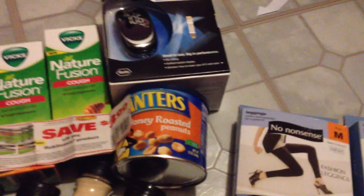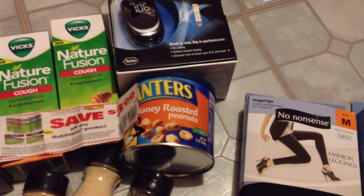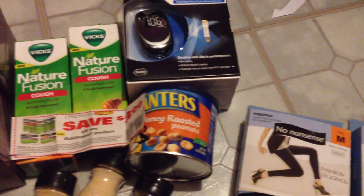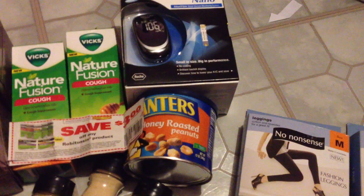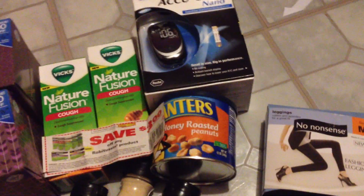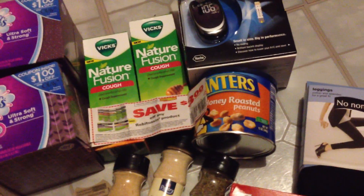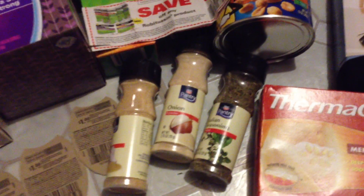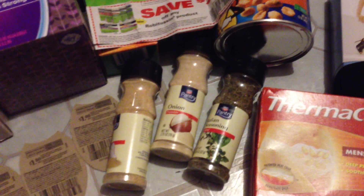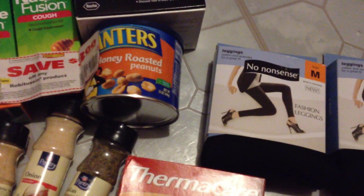I got the Planters Honey Roasted nuts — they were buy one, get one free at $5.49 each, no UP reward with that. Then I got these three seasonings. It said get three seasonings and get one UP reward. So maybe I got an UP reward for the seasonings and then one for the Planters — I'm not entirely sure.